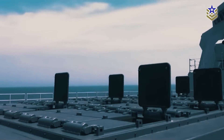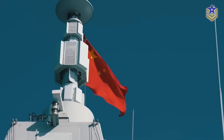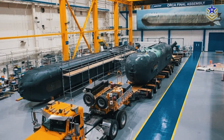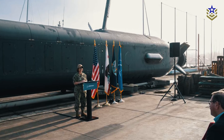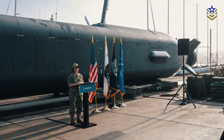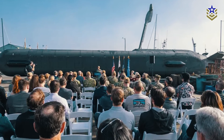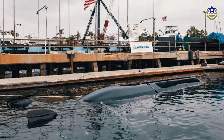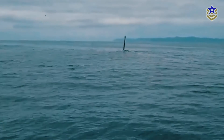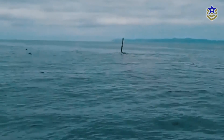However, it is also important to mention that the Orca program has not been without its challenges. Development delays and cost overruns have plagued the project, with the Government Accountability Office reporting a 64% budget increase and a three-year extension to its original timeline. But despite these setbacks, the Orca's successful sea trials demonstrated its endurance, reliability, and functionality, validating its design and operational potential.